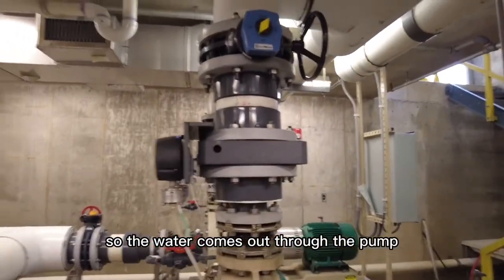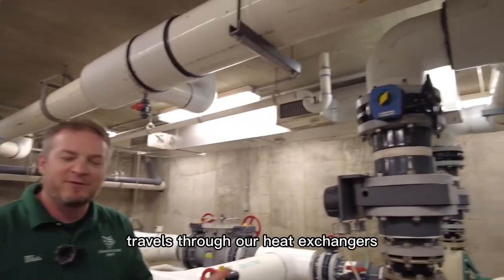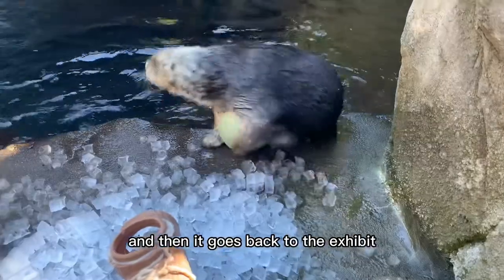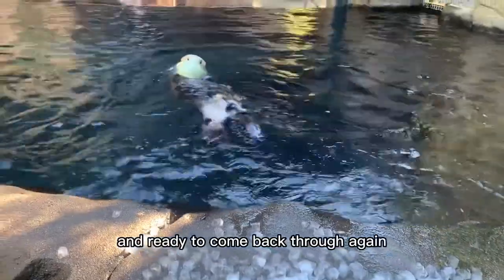The water comes out through the pump, goes upstairs into the filters, travels through our heat exchangers where we maintain the temperature of the pool, and then it goes back to the exhibit — cleaned, sanitized, and ready to come back through again.